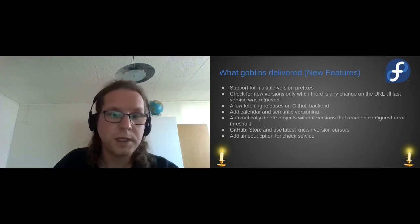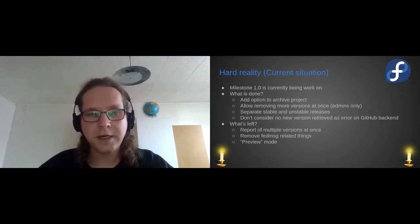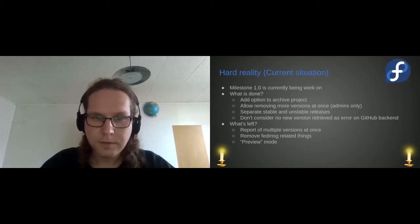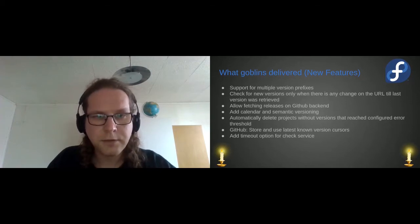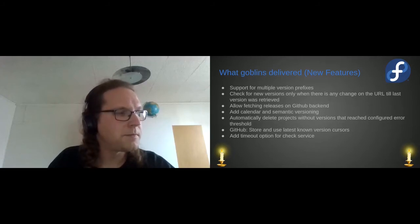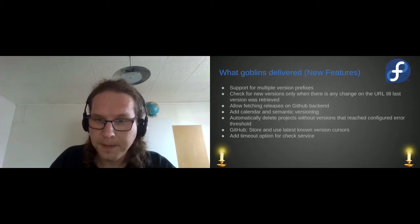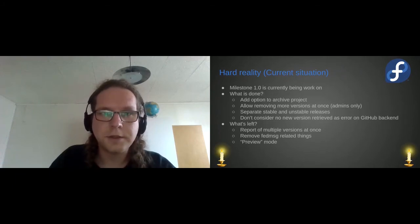The last new feature is a timeout option for check services, so we don't get stuck when checking for new versions. We had some issues with this before, and I started to address it. The timeout is helping with the check service getting stuck.